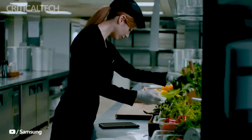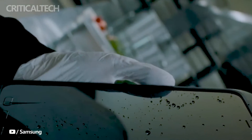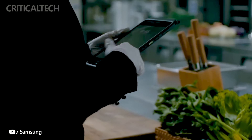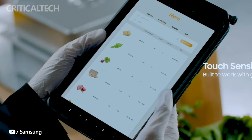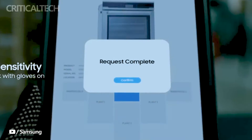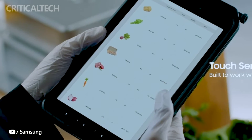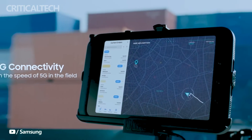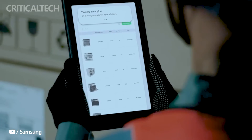Developed to withstand the rigors of challenging environments, the Galaxy Tab Active 5 boasts impressive durability credentials. It holds MIL-STD-810H certification and comes equipped with a protective case capable of enduring drops from heights of up to 12 meters. Moreover, it offers peace of mind with its dustproof and waterproof protection, carrying an IP68 rating, and features scratch-resistant Gorilla Glass 5 to ensure longevity.